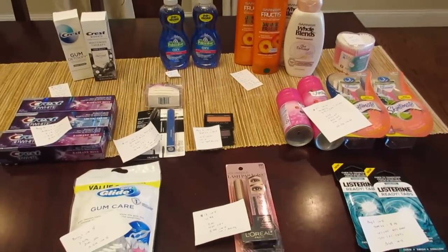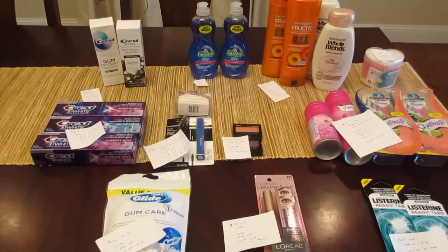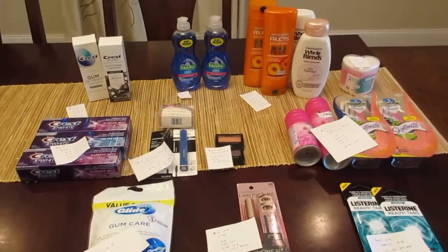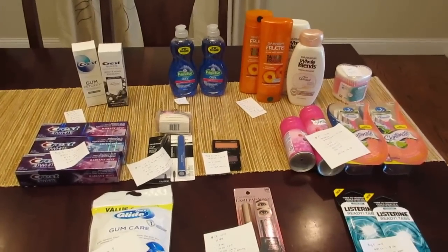So everything here cost $61. In Extra Bucks I earned back $51, but I'm also going to earn $5 in beauty and $3.50 from the I Bought It app. So I paid $61 and I got back $59.50 — a total cost of just 50 cents this week. Thanks for watching, guys — have a great day!